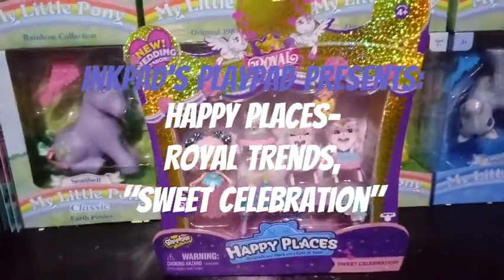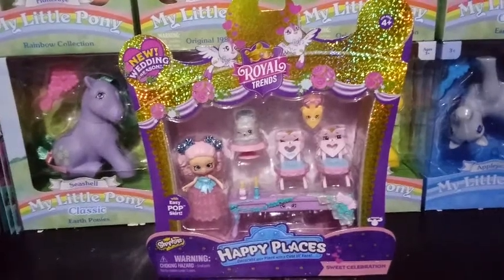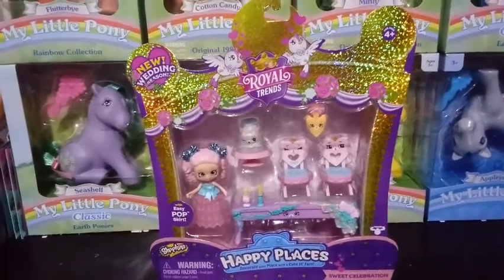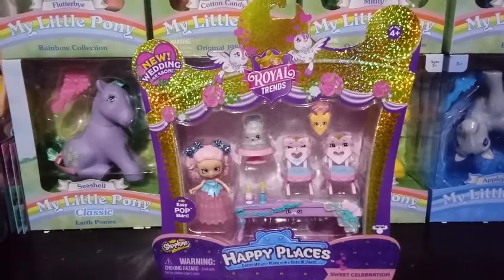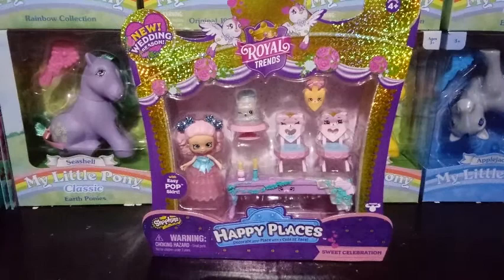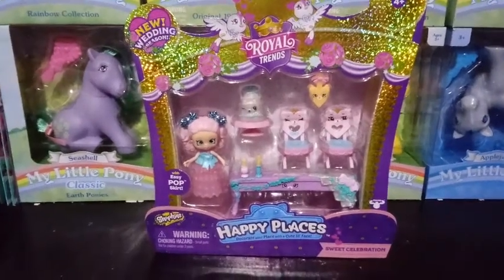Hey guys! I am so excited to do this video. I've been a huge Happy Places fan for a long time, actually. Happy Places is not what started me on YouTubing, but my first videos were from Rainbow Beach, actually.